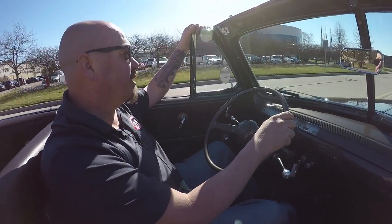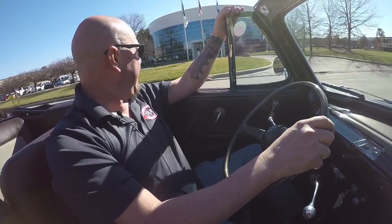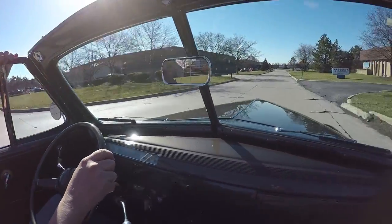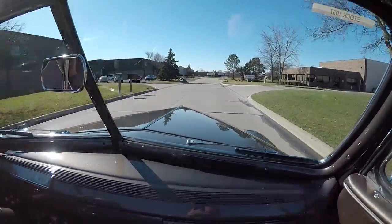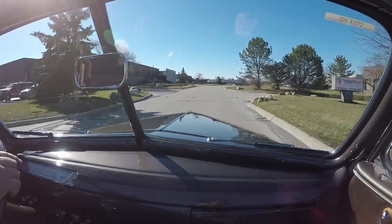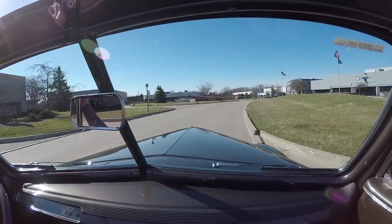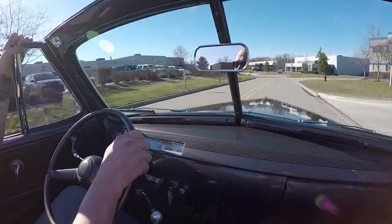All right let's take this 42 convertible for a ride. What a sweet ride it is too. Man, driving awesome. Riding awesome. Sounds great. I mean super cool car here. I mean I can make this my daily driver. Whipping around these curves no problem whatsoever. She handles nice.